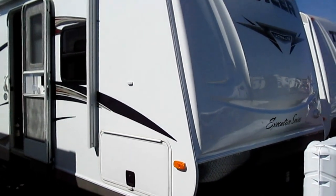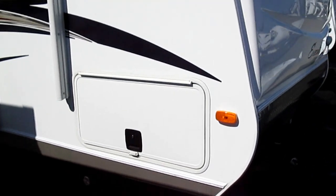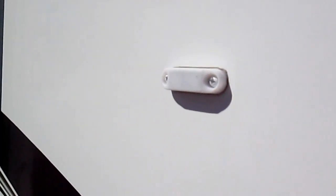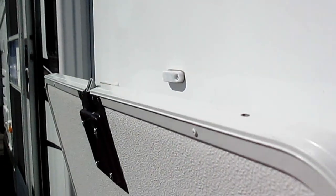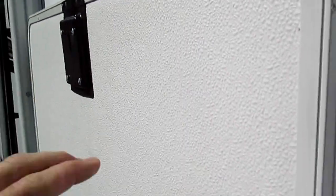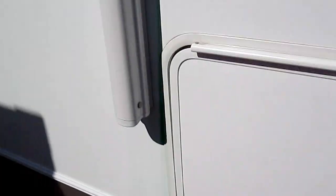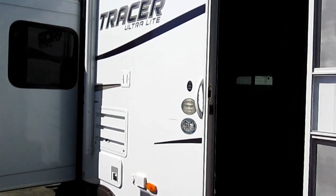In the tracer series you get a front fiberglass cap and diamond plate on the bottom to keep rocks, dents, and chips from happening. A neat thing Prime Time has come out with that almost nobody else is doing is this magnetic latch — when you lift up the door, it holds magnetically. The doors are metal slam latch, not plastic, and they're very solid with an inch and a half of insulation. Outside you also have a full power electric awning and speaker system.